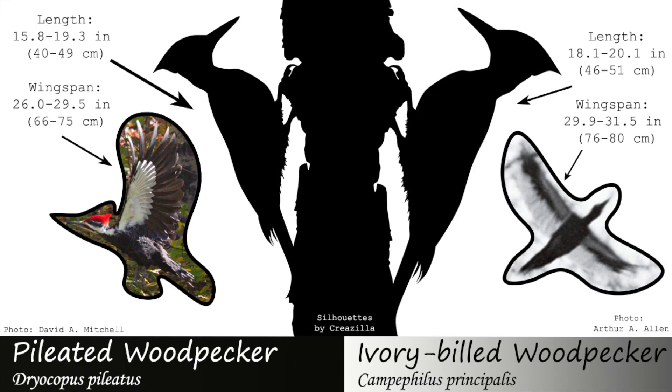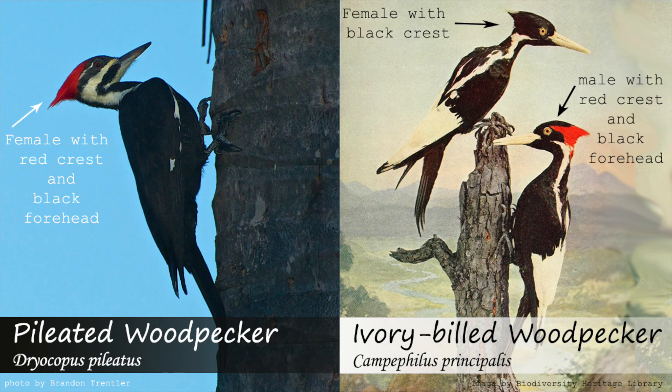As far as size, an ivory-billed woodpecker would also be larger than a pileated woodpecker. A female ivory-billed woodpecker would have the same color pattern as the male, except with an all-black crest that may be recurved.